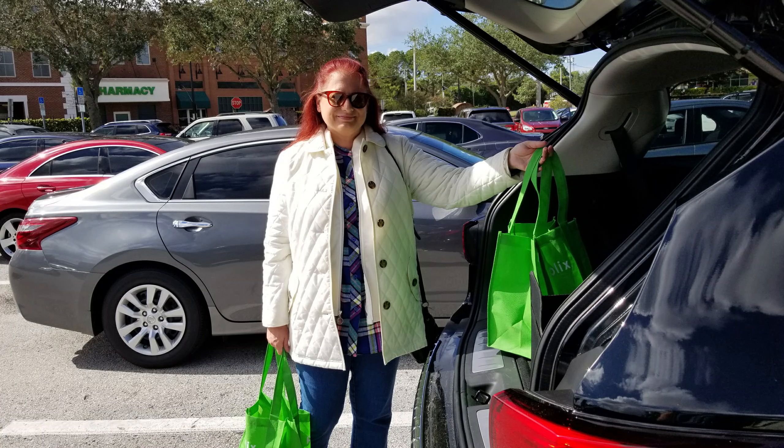This classic Quilted Car Coat from Blair.com goes with me everywhere. It keeps me warm without adding bulk, and the deep pockets are fantastic.